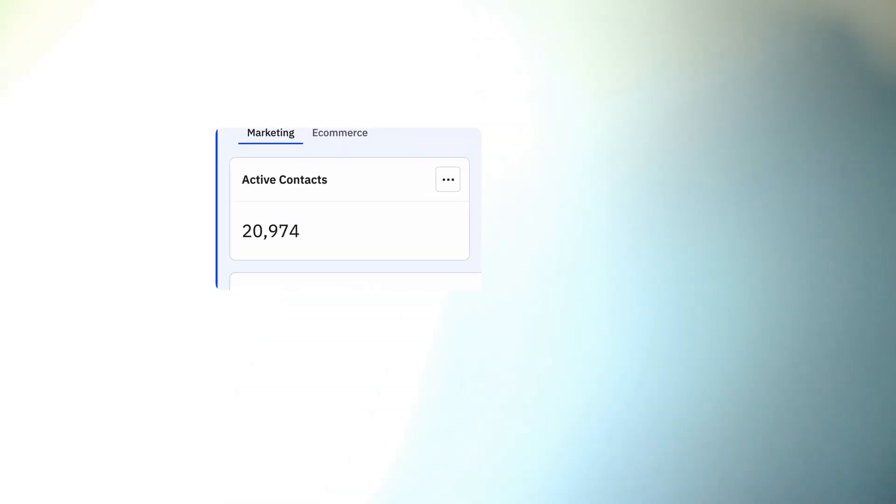For background, I'm David Kadavy, author of books such as Mind Management, Not Time Management. I've been using email marketing in my business since 2010 and have over 20,000 active subscribers. I started with MailChimp, but after lots of research, I chose ActiveCampaign in 2016 and have been with them ever since.